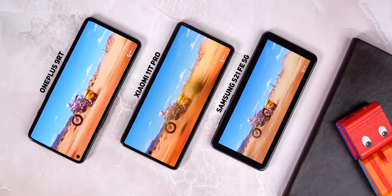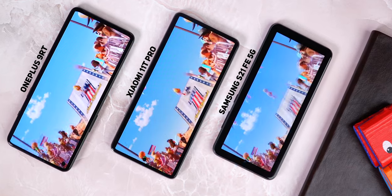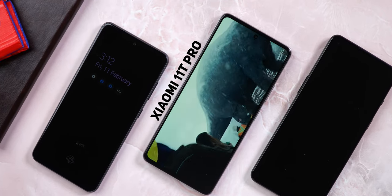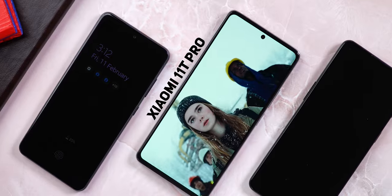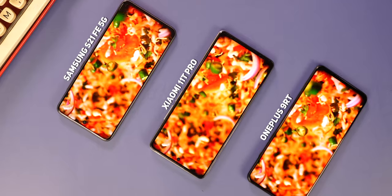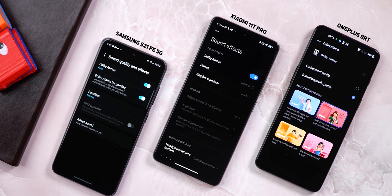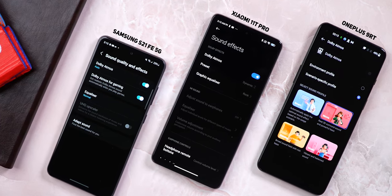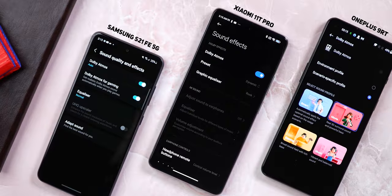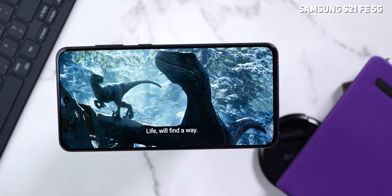The 11T Pro has the most stunning display, not just among the three, but amidst every other offering in this range. It's a treat to watch movies mastered in Dolby Vision on this display, especially with the dual stereo speakers tuned by Harman Kardon with Dolby Atmos support. This is the only smartphone that has both a Dolby Vision display and Dolby Atmos audio. The audio output on the other two is also quite decent — Dolby Atmos is present in OnePlus 9RT as well, but it lacks the high-res certification or the Type-C to 3.5mm dongle that comes in the Xiaomi 11T Pro's box, while the Samsung Galaxy S21 FE just about manages a loud volume with some channel separation.